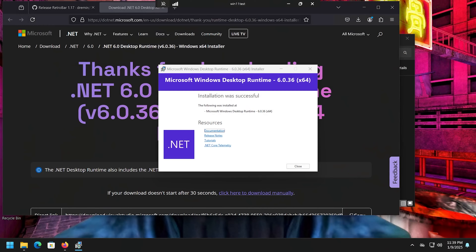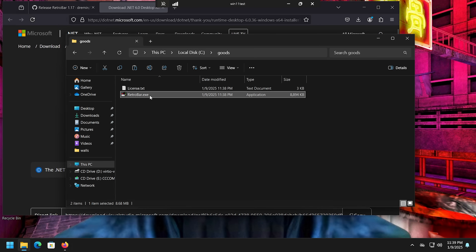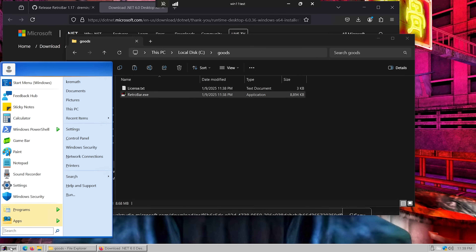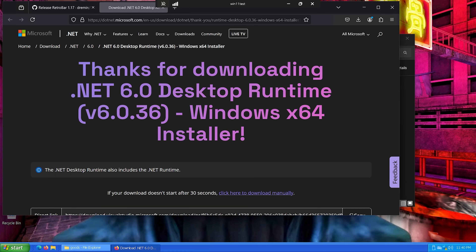Next I'm going to install Retro Bar, which is an alternative taskbar. It's not 100% perfect but it's much better than the default Windows taskbar. I've made a separate video on this so go check that out if you're curious. Retro Bar runs as an EXE from your folder and replaces the taskbar at the bottom. I can close the gap by editing a couple of Open Shell settings, but I'll do that later.